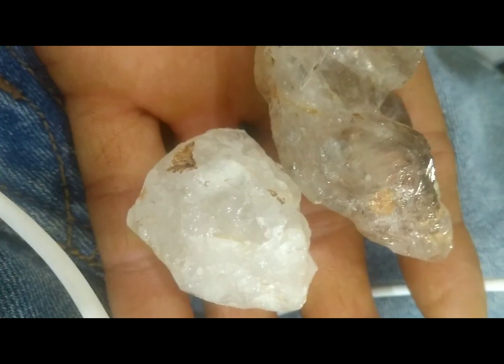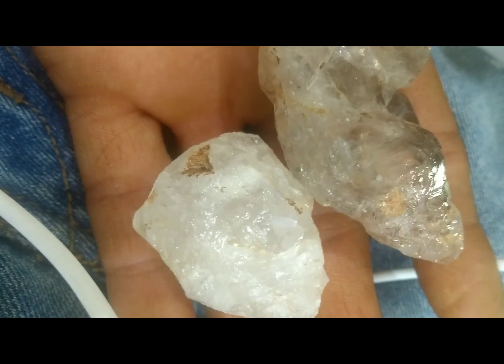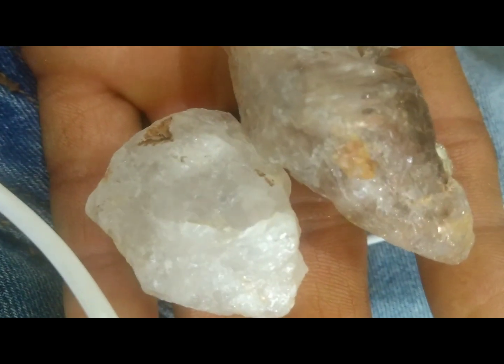If you think you've found something, test it. A diamond will scratch glass, resist heat, and stay transparent under water. However, these are just basic field tests. A gem lab can confirm authenticity.